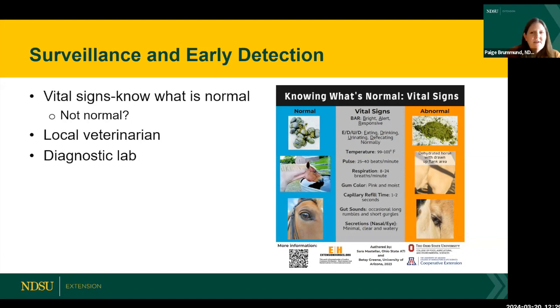Ask yourself: are they eating, drinking, urinating, defecating normally? Evaluate those things daily. Know how to take their temperature and know what's normal for them. Document it — write it down, put it in your calendar, have a chart in the barn to record vital signs regularly so you have a record of what's normal for your horse.